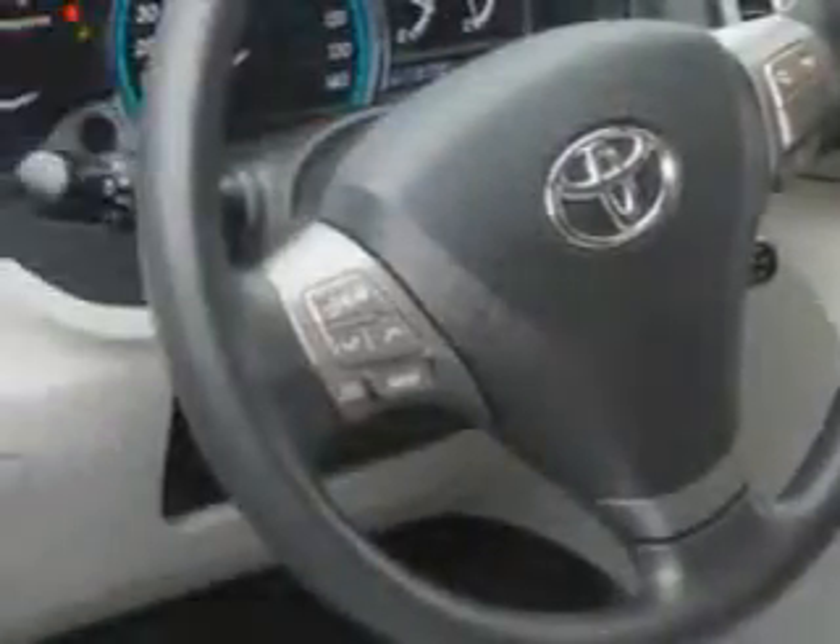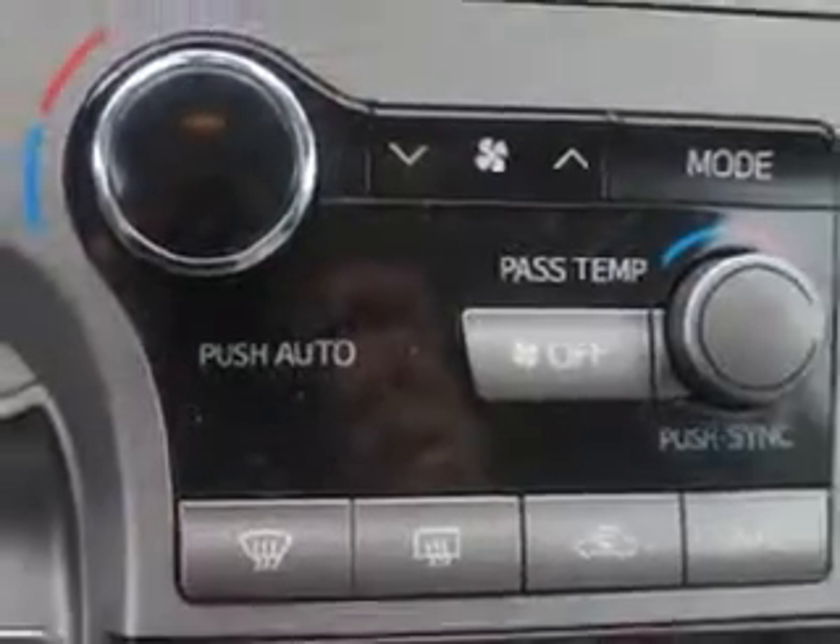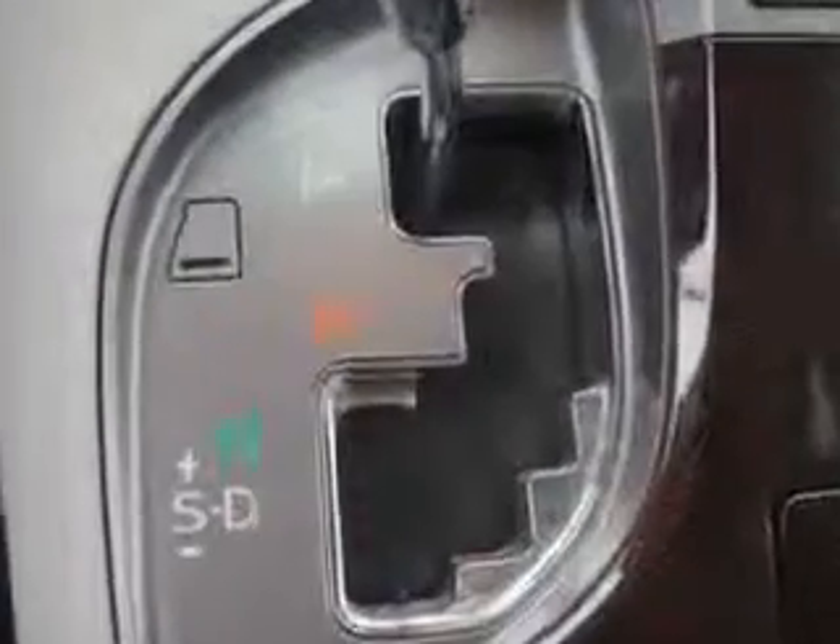Tire pressure monitoring system, auto-dimming mirrors, on-steering wheel audio and cruise controls, and much more. Enjoy the drive and have peace of mind in this 2012 Toyota Venza. See us at Parkway Toyota today.